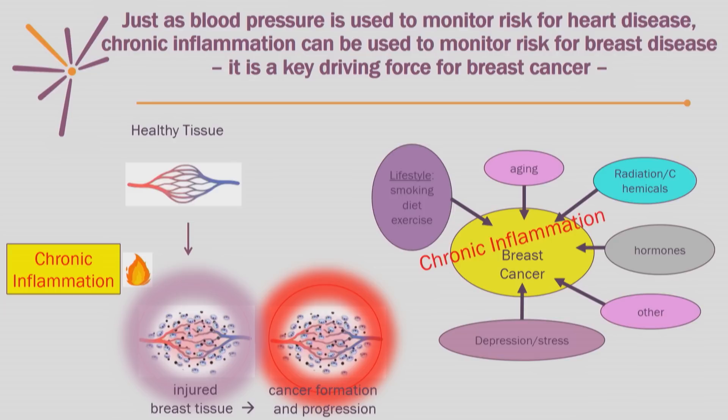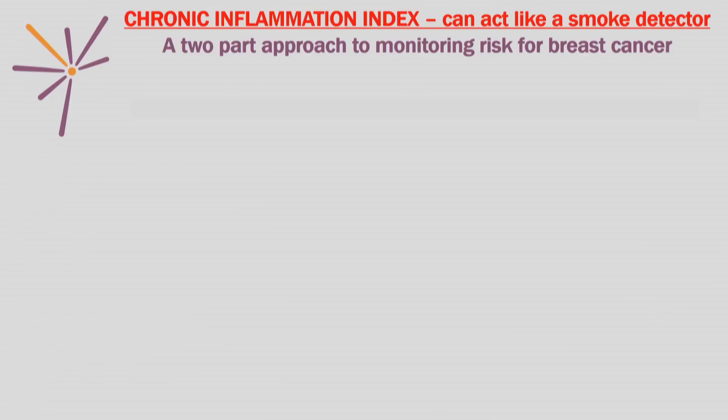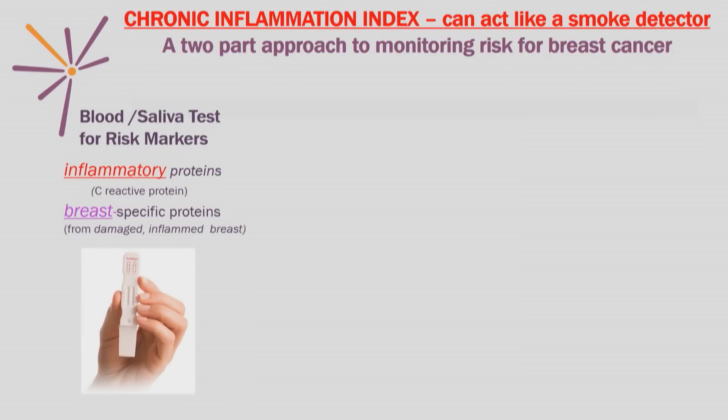Chronic inflammation is how the body reacts to injury or conditions that cause cancer. If the injury persists, the area becomes hot and red, more blood vessels grow in the area, bringing inflammatory cells, destroying tissue that leads to the initiation and progression of cancer. It's like if a fire starts in a small closet in a building and, if left unattended, it can destroy the whole structure. We can actually detect this ongoing battle by developing a chronic inflammation index — kind of like a smoke detector for breast cancer.